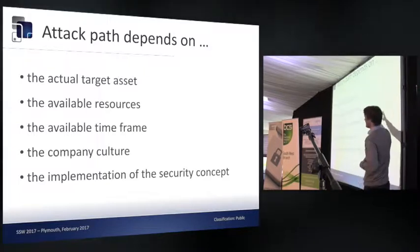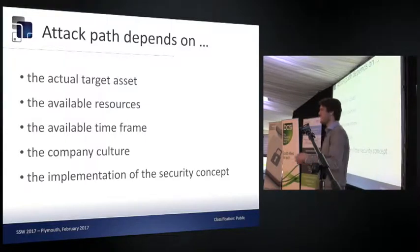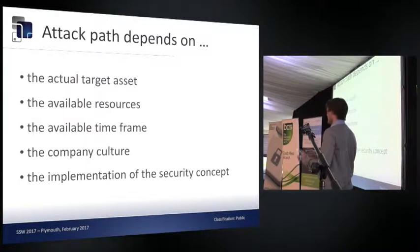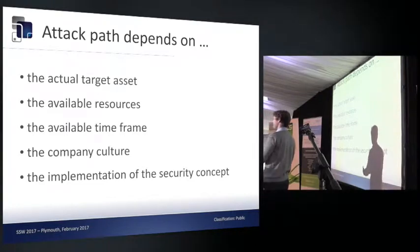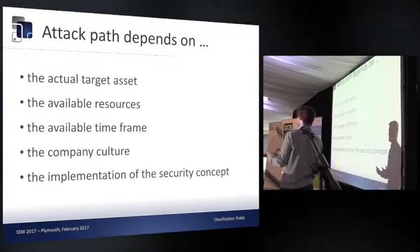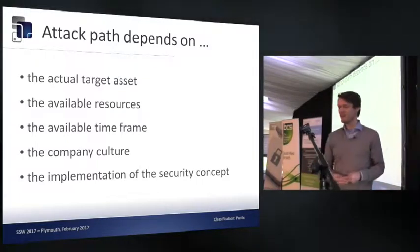The approach also depends on the resources and time frame you have. At the beginning you define what kind of attacker you're up against. If a company just wants to protect against opportunistic intruders who notice an open door and try to walk in, that's a very different security approach than protecting against a state-sponsored attacker who might wait a year or two years until they can break in, because time is no issue for them.